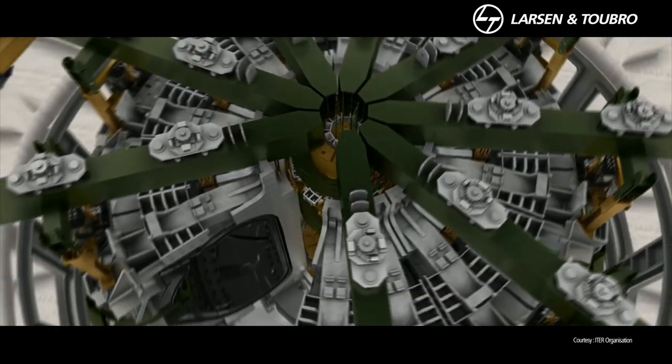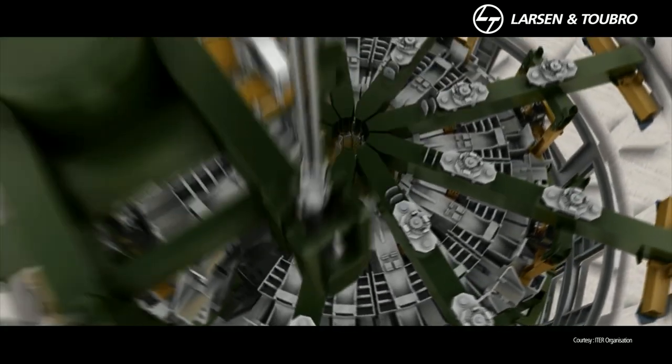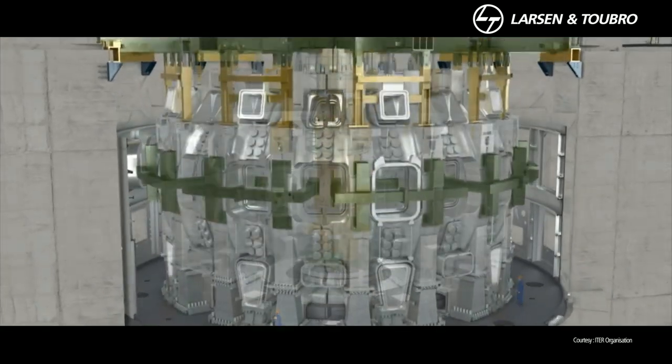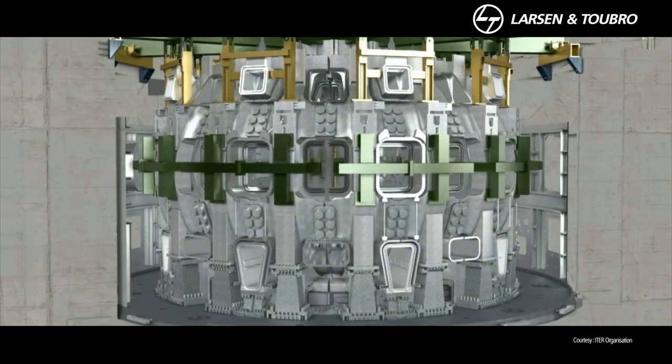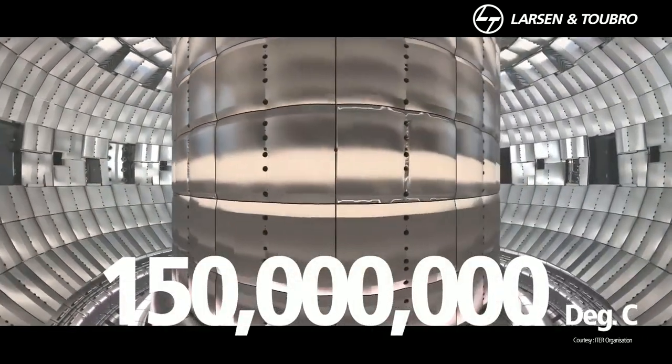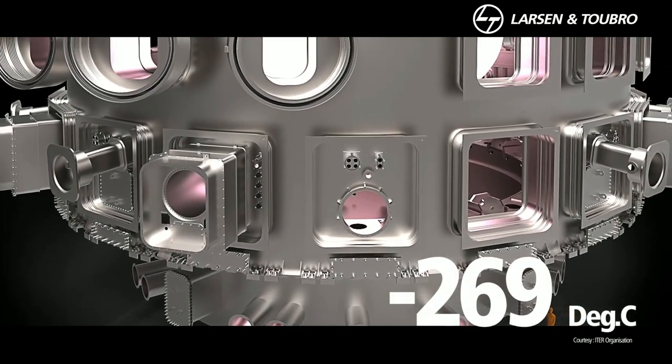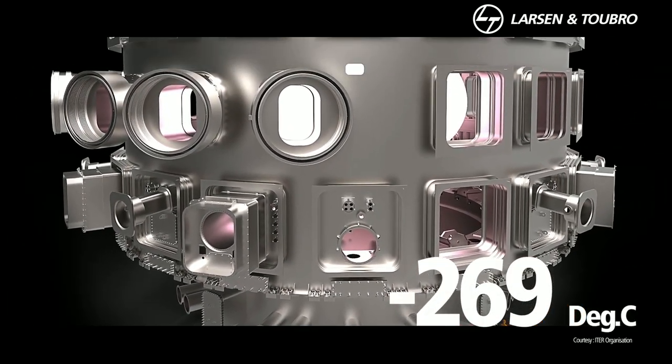The cryostat provides the ultra-cool environment for the ITER vacuum vessel. Inside, temperatures will be 10 times hotter than the Sun — 150 million degrees Celsius. And outside, it will be a cool minus 269 degrees centigrade.